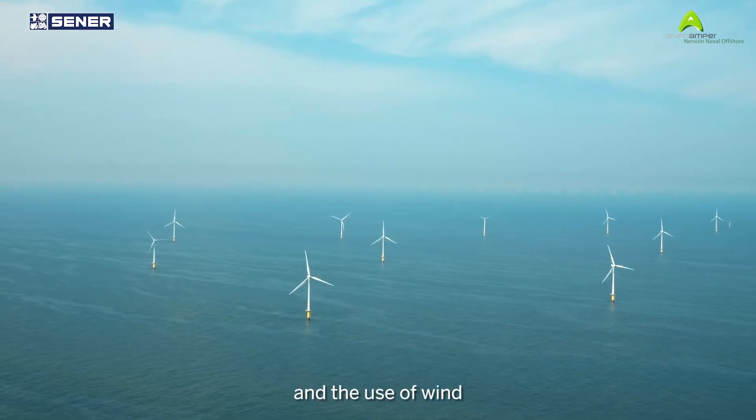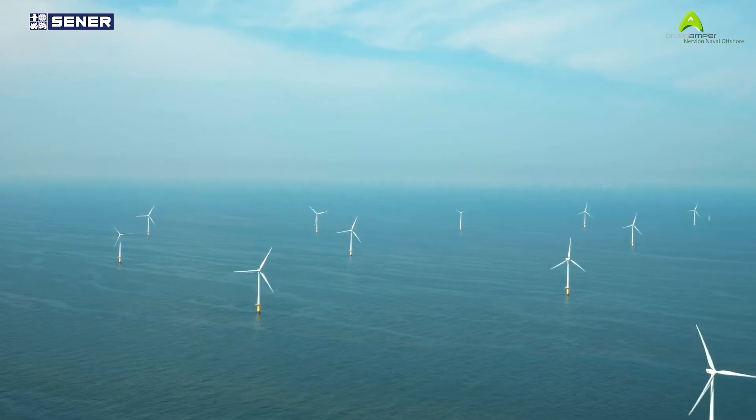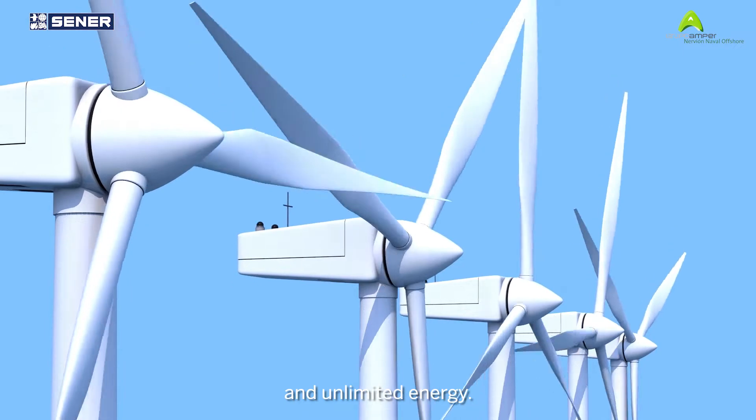The power of technology and the use of wind as a natural and inexhaustible resource make offshore wind a source of renewable, clean and unlimited energy.